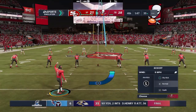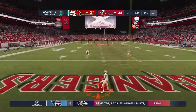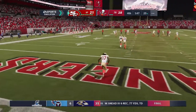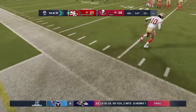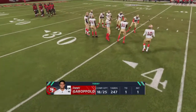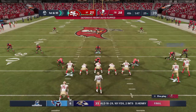Bradley Pinion kicks off for Tampa Bay. The ball goes about seven yards deep with no effort to bring it out — it's a touchback. Garoppolo and the Niners now down 28-21, a minute and 47 on the clock. They need a touchdown to keep their Super Bowl hopes alive as they come up on first down.